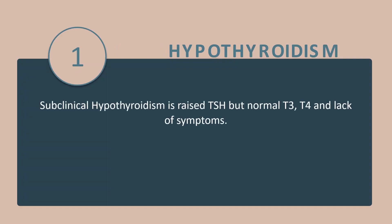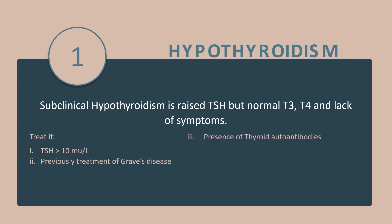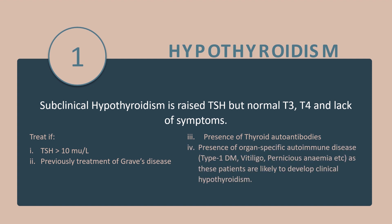Tip number 1: Subclinical hypothyroidism is raised thyroid-stimulating hormone but normal T3, T4, and lack of symptoms. It needs no treatment, but it should be treated if thyroid-stimulating hormone is more than 10, or if there is previous treatment of Graves' disease.